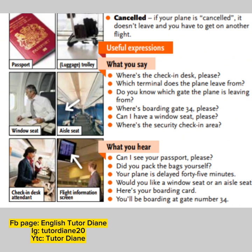So what you hear: Can I see your passport, please? Did you pack the bags yourself? Your plane is delayed by 45 minutes. Would you like a window seat or an aisle seat? Here's your boarding card. You'll be boarding at gate number 34. So if you want to learn more, please follow and of course give it a like.